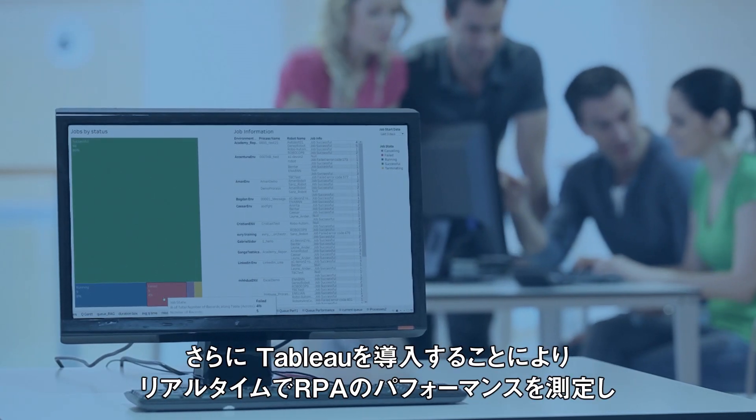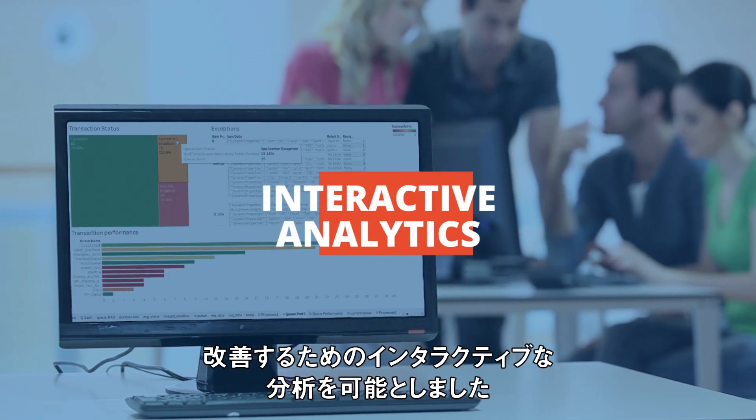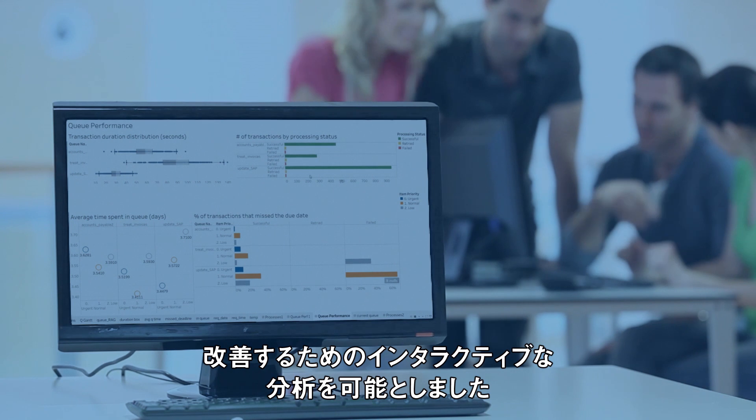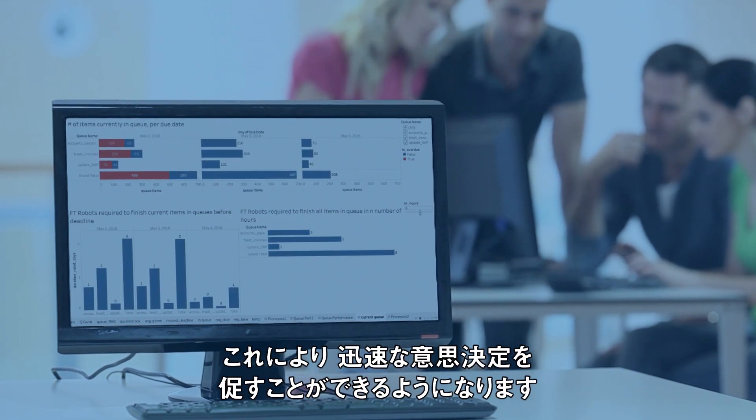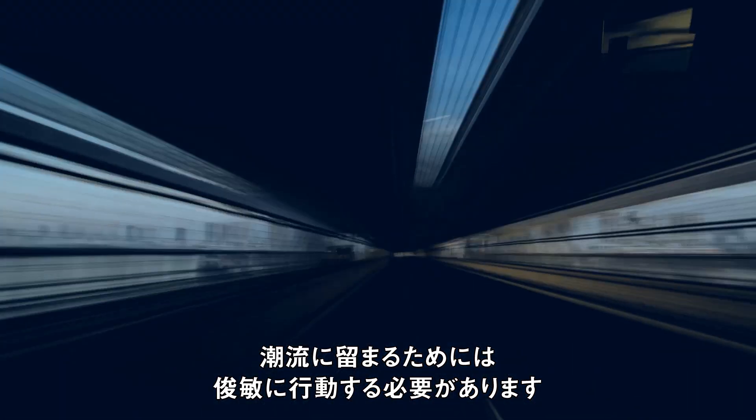And to top it off, we brought in Tableau to offer the full extent of interactive analytics to measure and improve RPA performance in real time. You'll be able to drive quick decisions on the fly, because to stay on trend, you must go fast.